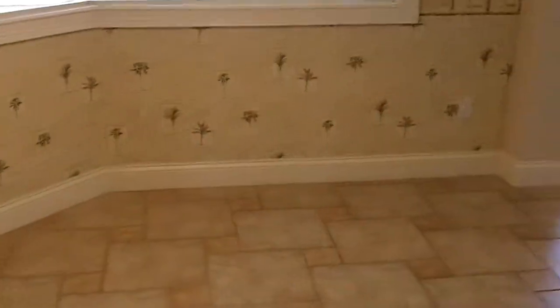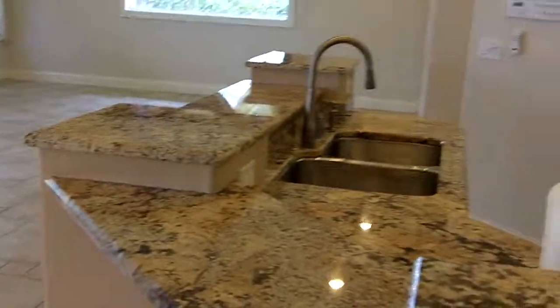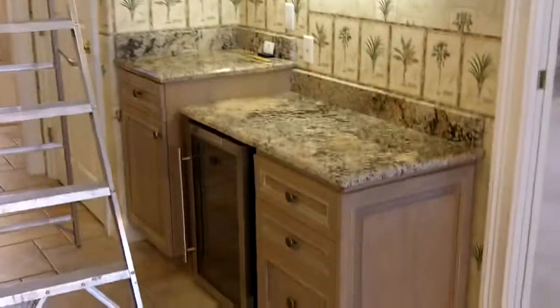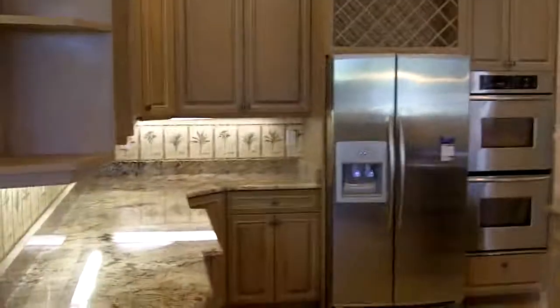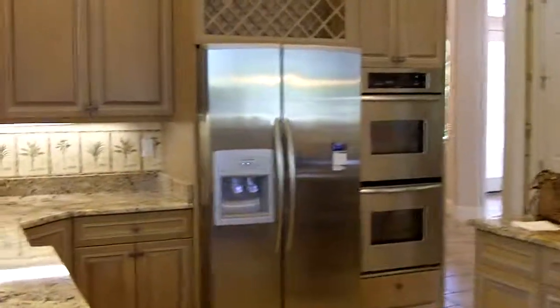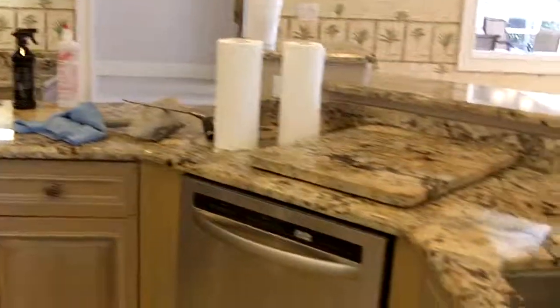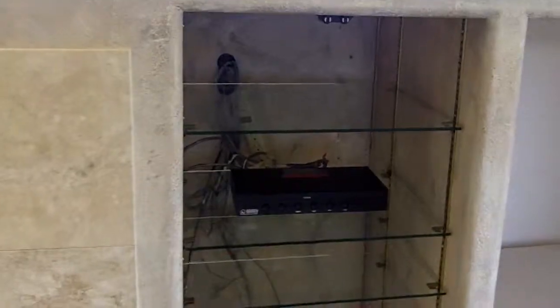Okay, breakfast nook, kitchen, wine cooler — all the cabinets have been cleaned out, all the appliances are here. She's going to leave this box; she said it runs sound throughout the house.